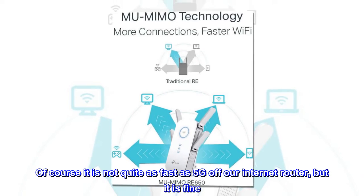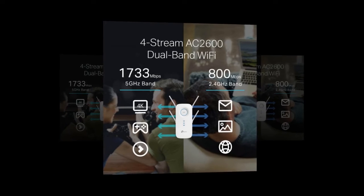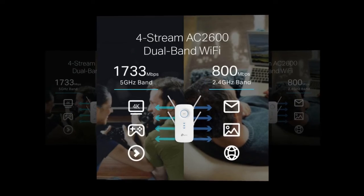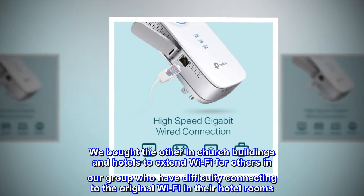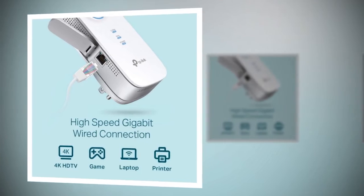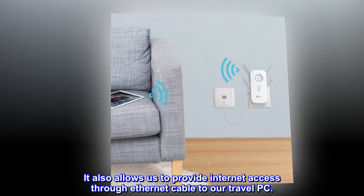Of course it is not quite as fast as 5G off our internet router, but it is fine. We have been very happy with it. We bought the other for use in church buildings and hotels to extend Wi-Fi for others in our group who have difficulty connecting to the original Wi-Fi in their hotel rooms. It also allows us to provide internet access through Ethernet cable to our travel PC.